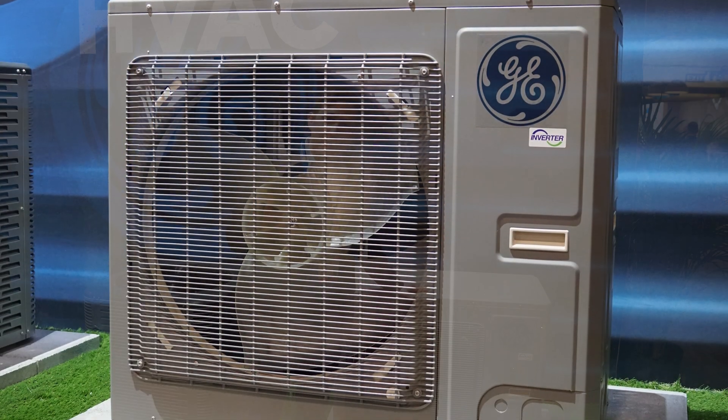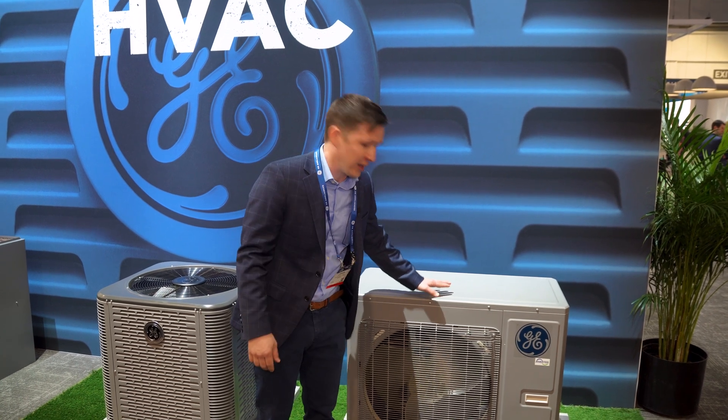Starting out, we've got our Connect heat pump product. Many of you have heard about heat pumps, electrification, and some of the efforts that the federal government is putting in place in 2023 with tax incentives and rebates available to homeowners. We've got a great product here that performs down to negative 22 degrees Fahrenheit, qualifies for many of those incentives, and can go back into many of the same spaces where homeowners are pulling out gas furnaces or other alternate products.